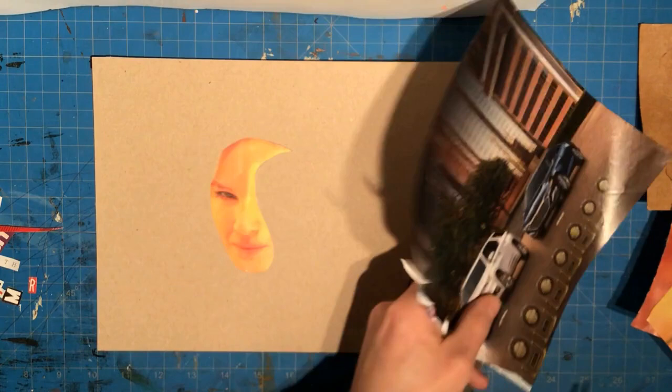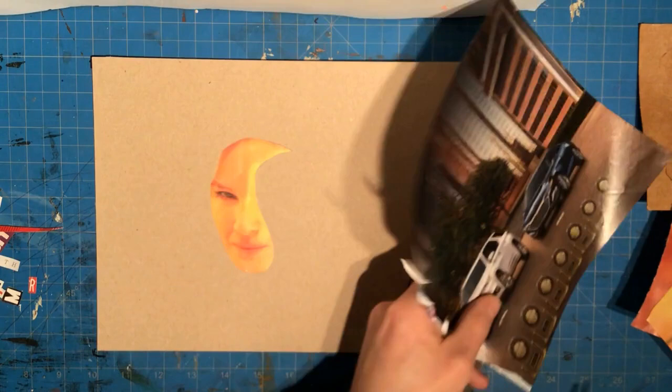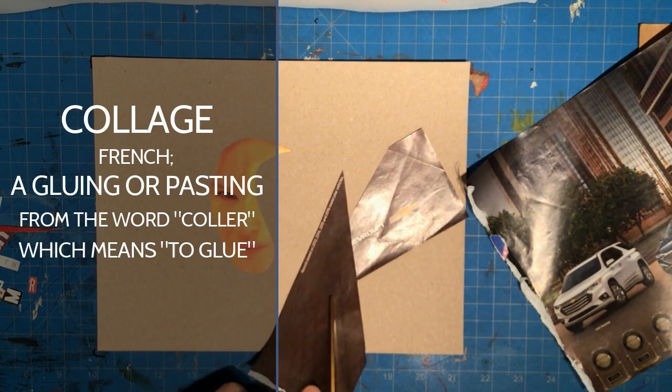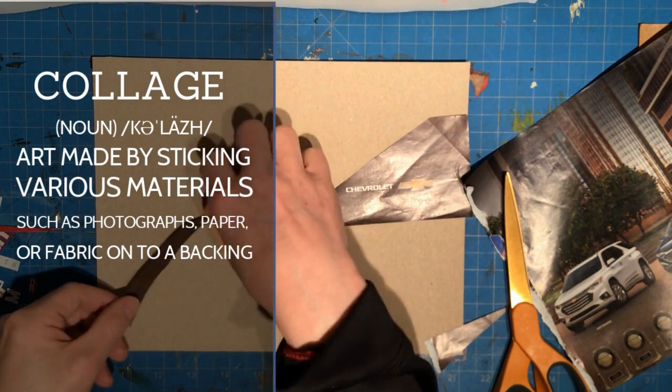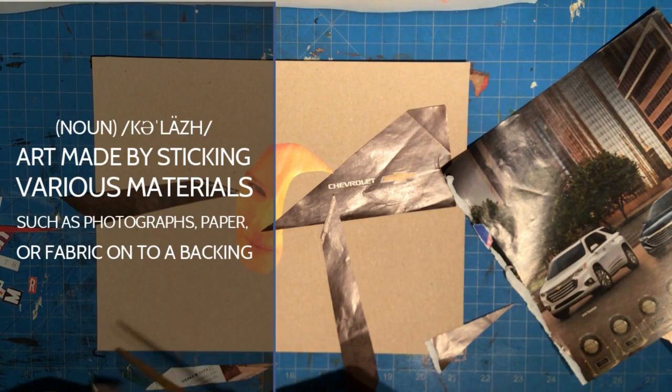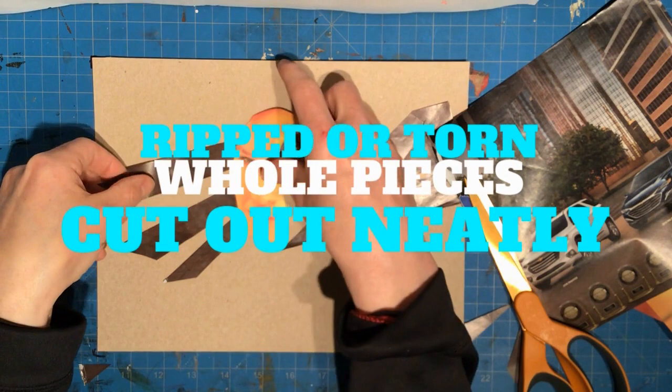Collage — not to be confused with college — comes from the French. The word literally means gluing. Typically we think of collage as a piece of art that's made by combining or gluing various materials, whether it's photographs from newspapers or magazines, or even just different pieces of paper or fabric onto some form of backing.